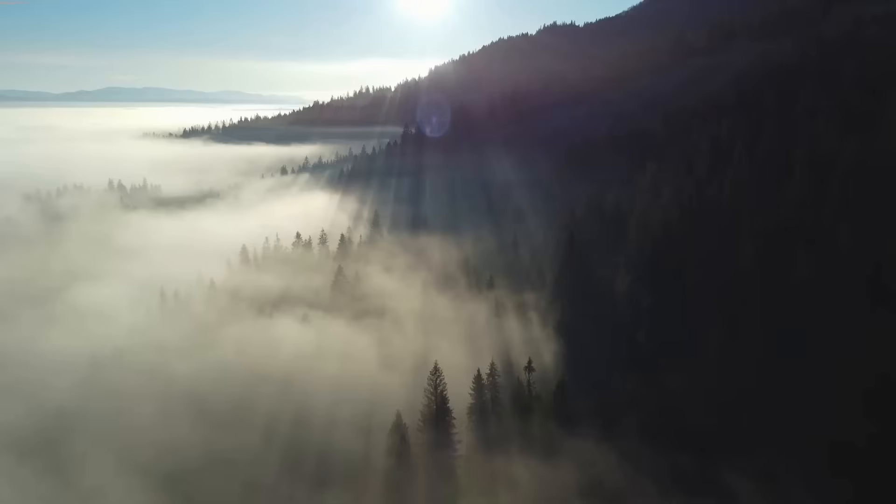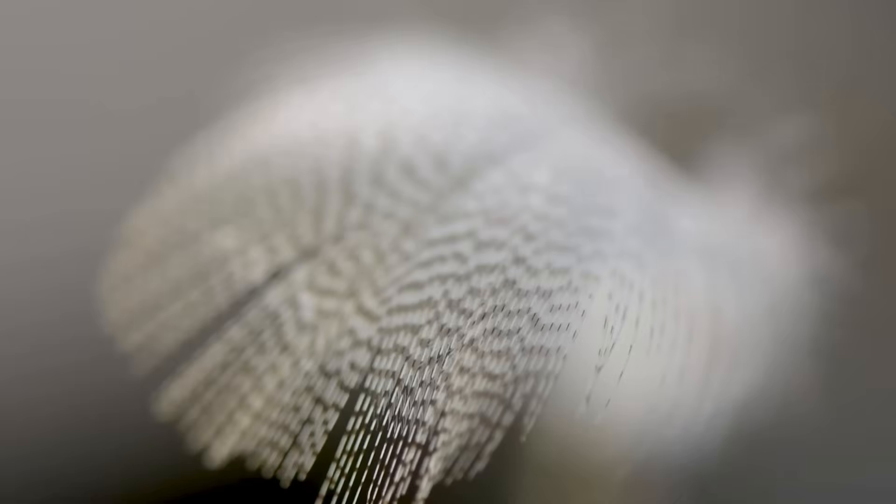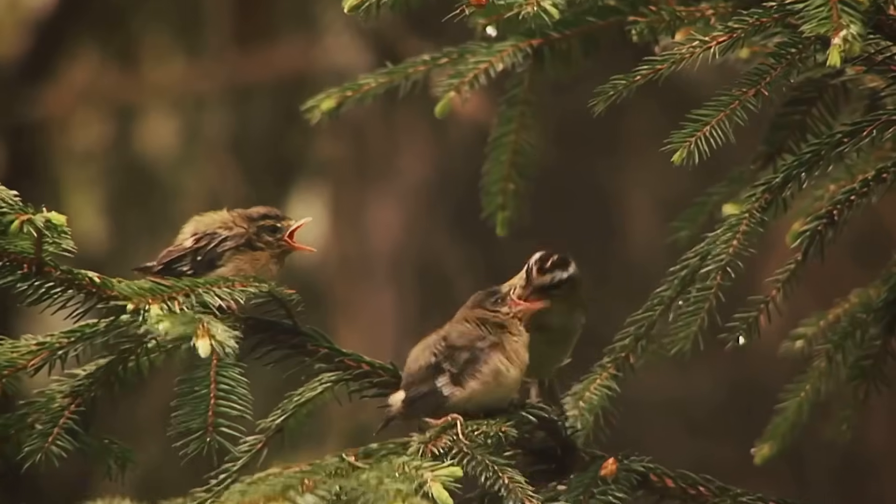Dawn breaks over the forest. A single feather drifts to the ground, quiet, unassuming. Yet within its delicate barbs lies a story of identity, journey, and survival. Today, we'll read that story one tiny clue at a time.